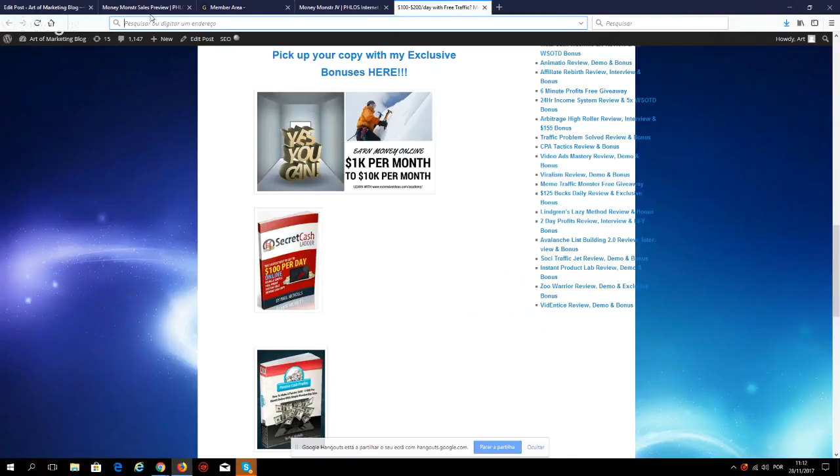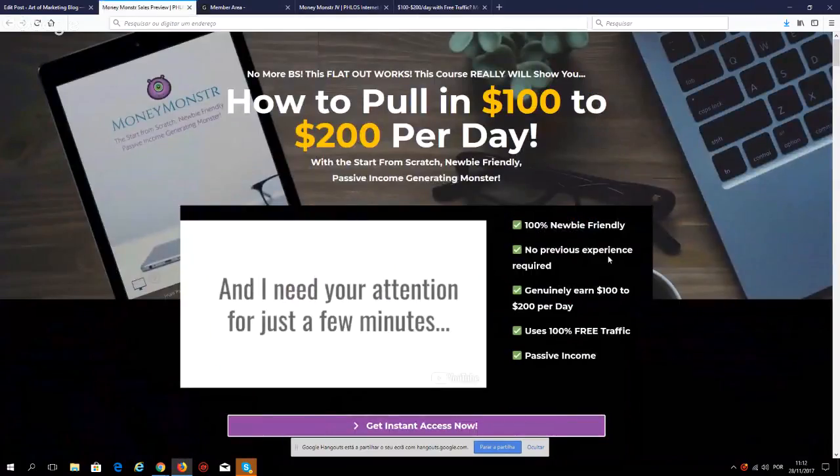Money Monster goes live today on the 28th of November at 10 a.m. Eastern. You'll be able to pick it up with an early bird discount if you show up early, so make sure you do. If you have any questions, please let me know — I'm always here to help. Talk to you soon, ciao.